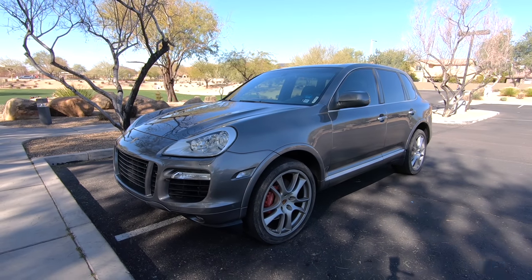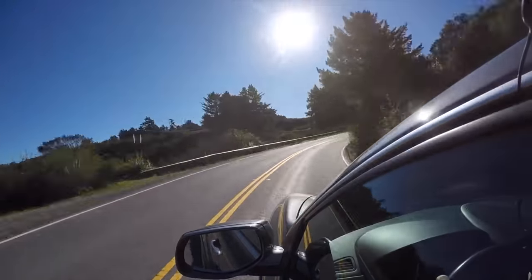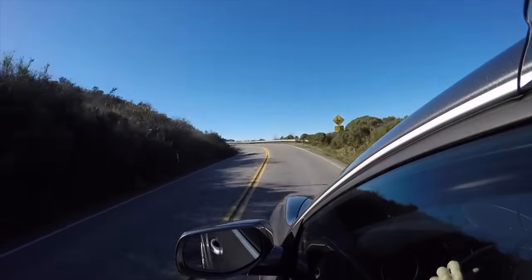Greetings Car Fanatics! Today I'm going to tell you why I think the Porsche Cayenne is the best used SUV on the market, and there are seven reasons why you should buy one now. If you're a car enthusiast like me, you want an SUV that can do it all.